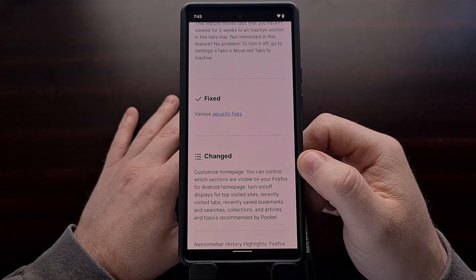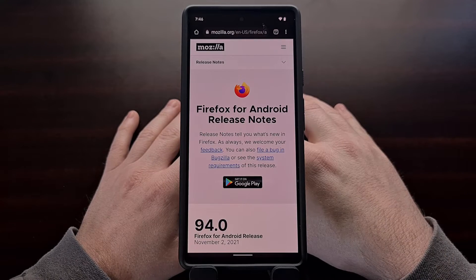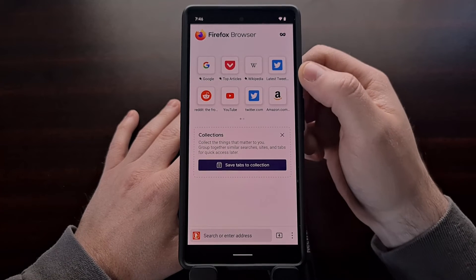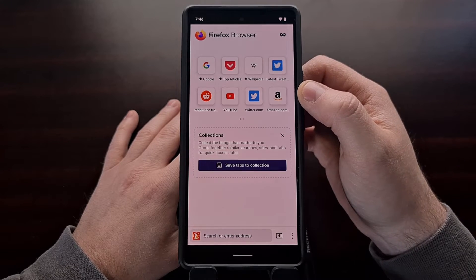As well as a number of security fixes. So if you are already using Firefox, you know what this page looks like. But for reference, this is what the homepage for Firefox used to look like before the update to version 94.